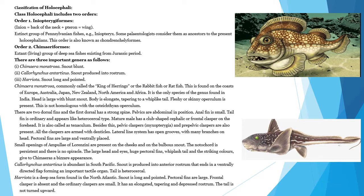The next order is Chimeriformes, a living group of deep-sea fishes existing from the Jurassic period. There are three important genera: Chimera monstrosa (snout blunt), Calorhincus antarcticus (snout produced into a rostrum), and Heriota (snout long and pointed).